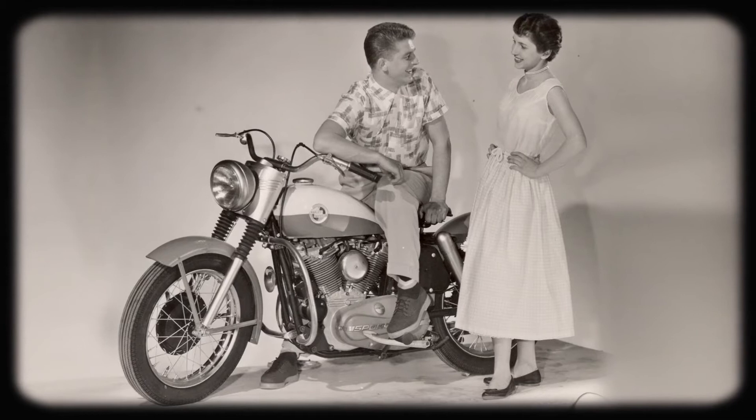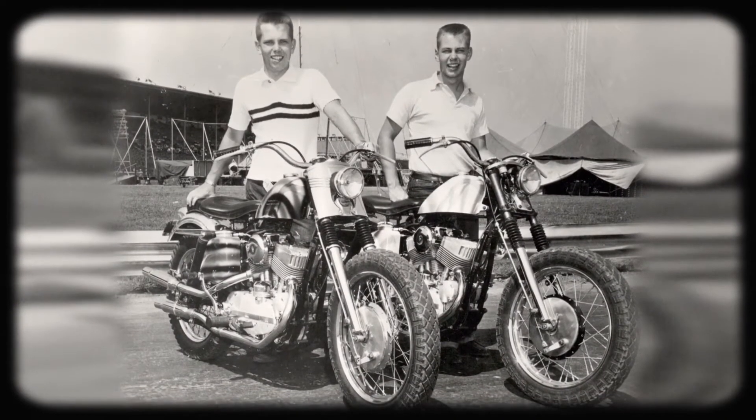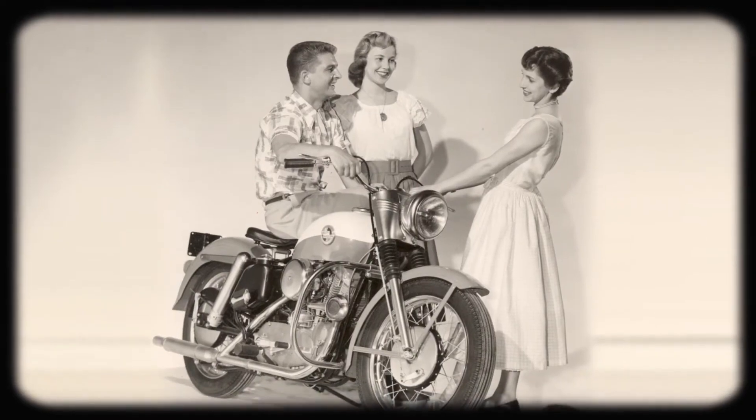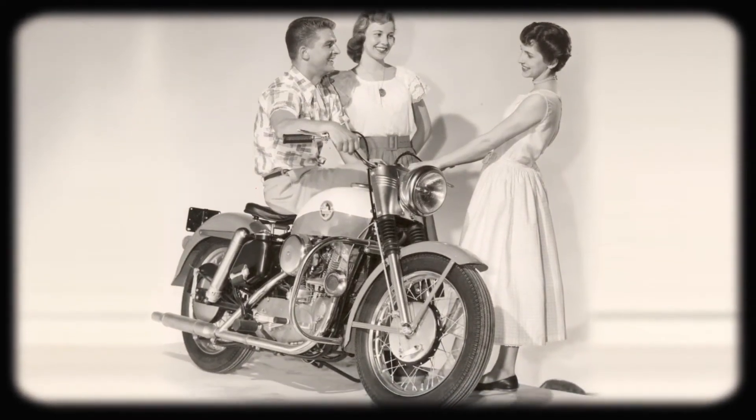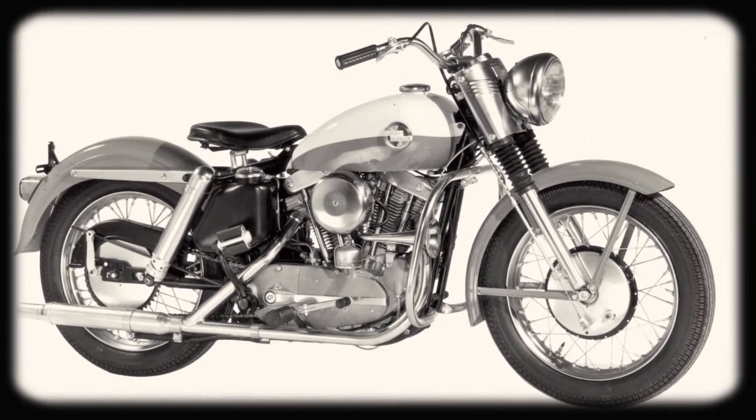Iron 883 has come from a place in our past — Sportster and XL, which of course is 1957, and traces its roots all the way back to the K model for the silhouette. There's a purity in the design. It's got very clean lines, which lends itself to customization really well. It's a motor, a frame, two wheels and a seat and a pair of handlebars — very simple.